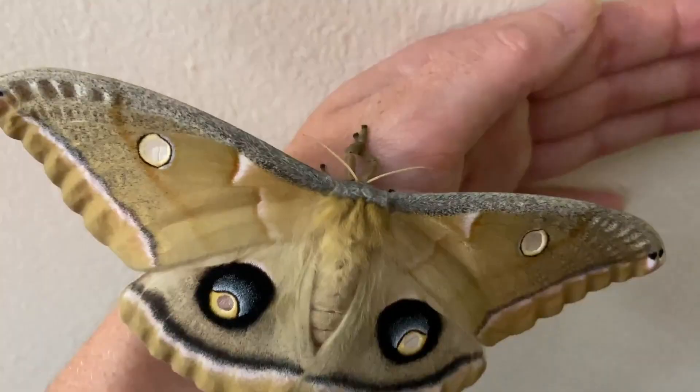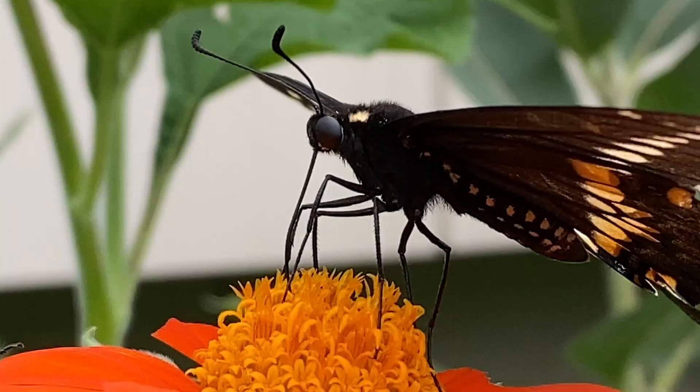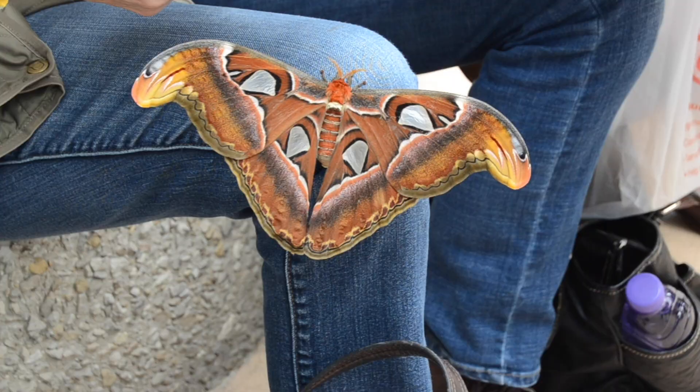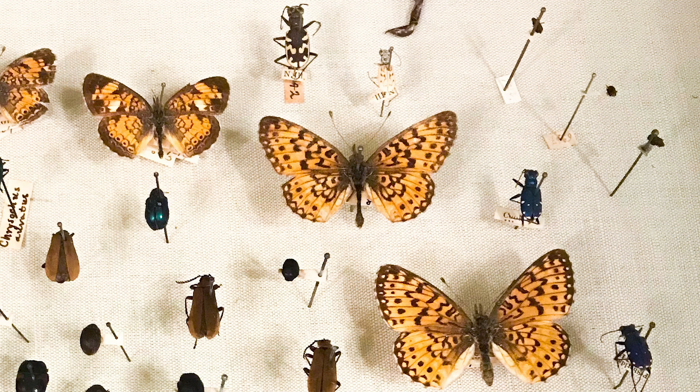Let's take a closer look at their bodies. In addition to four scaly wings, moths and butterflies have six legs and two large compound eyes. Most butterflies and moths have a long, straw-like mouth part called a proboscis. But some moths don't have mouth parts at all. The moths in the royal silk moth family, like the atlas moth, actually do all of their eating as caterpillars, and then live off of those nutrients through their short adult life.